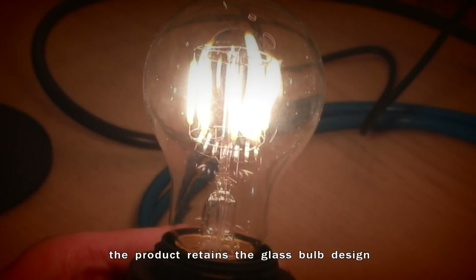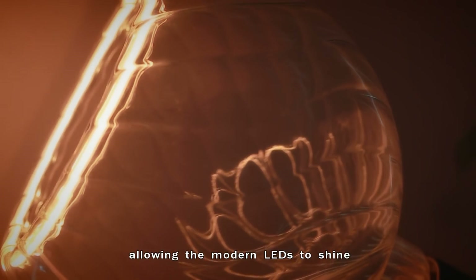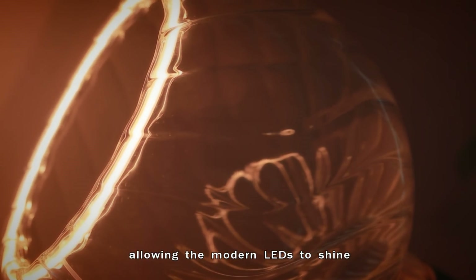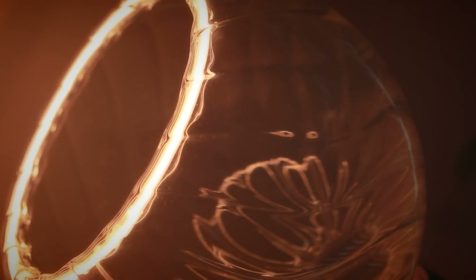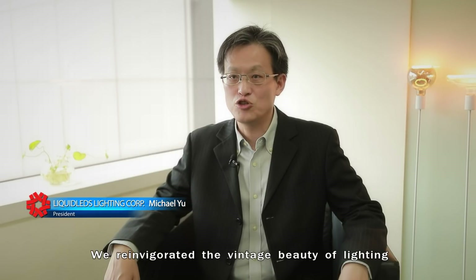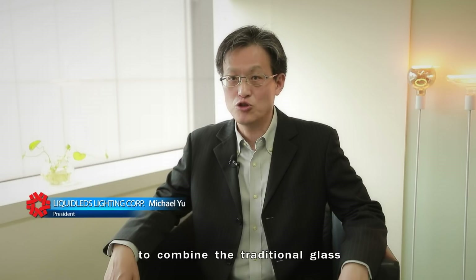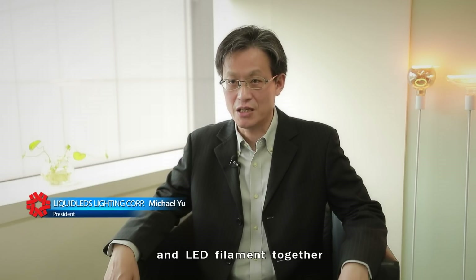At the same time, the product retains the glass bulb design and traditional glassworks, allowing modern LEDs to shine in a vintage atmosphere — re-invigorating the vintage beauty of lighting. They pushed us to be the first mover to combine traditional gas and LED filament together.